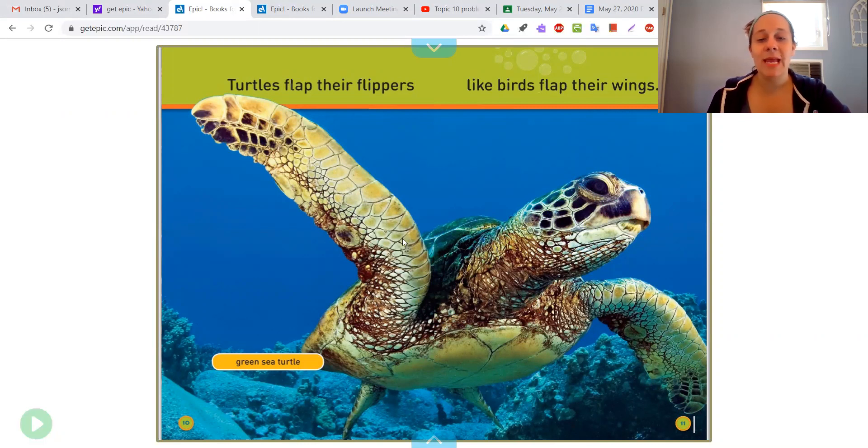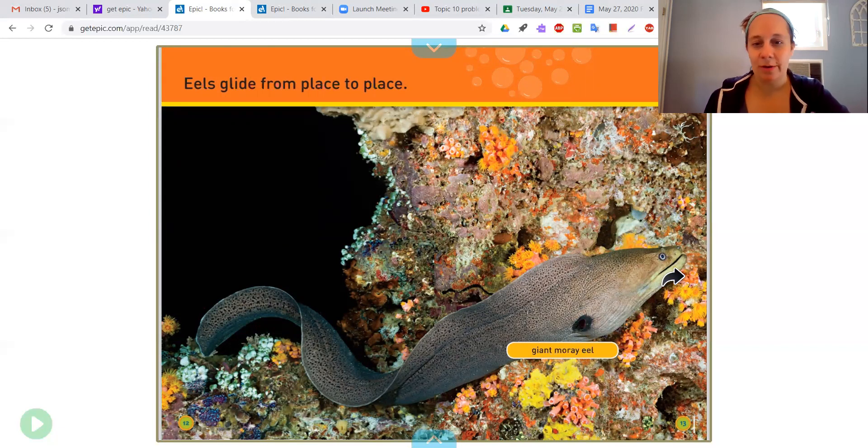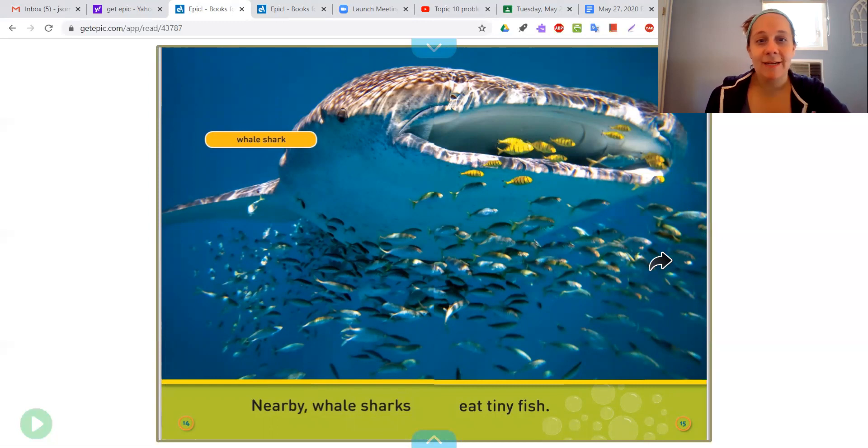Wow, look how big he is. Eels glide from place to place — this is the giant moray eel. Looks like a snake underwater. Whale shark — look at that whale shark, check out his big mouth there. Looks like he's scooping up those fish. Nearby, whale sharks eat tiny fish. Some animals here swim very, very slow. This is the cushioned sea star.